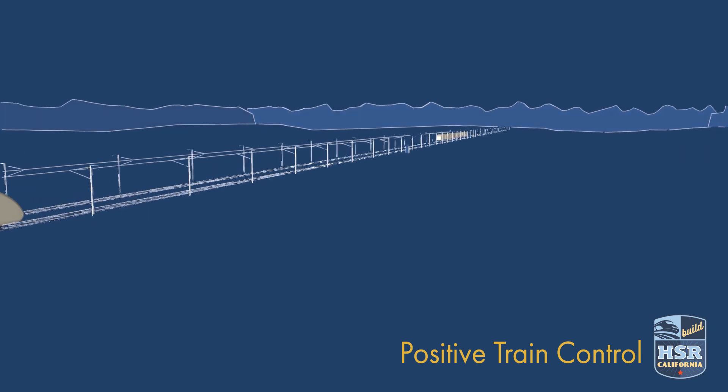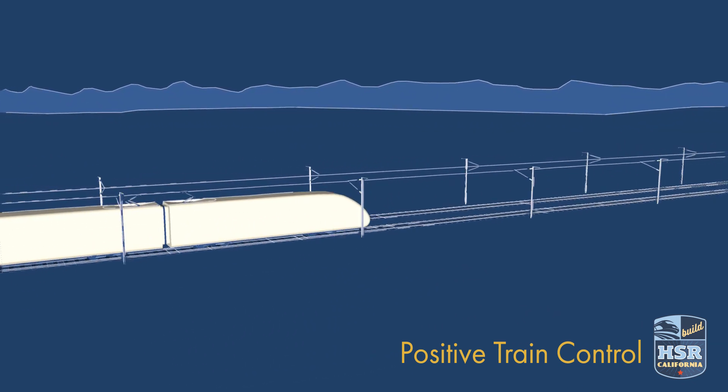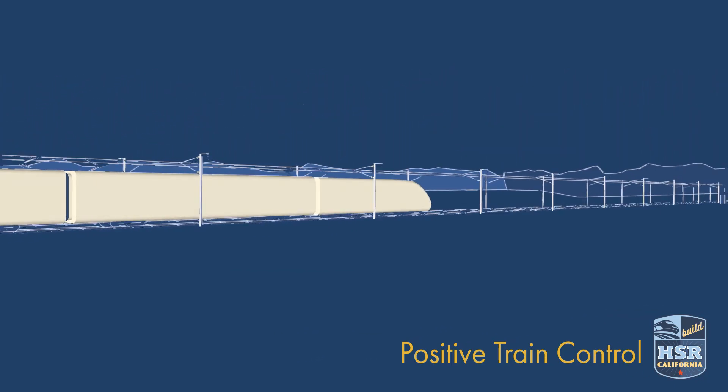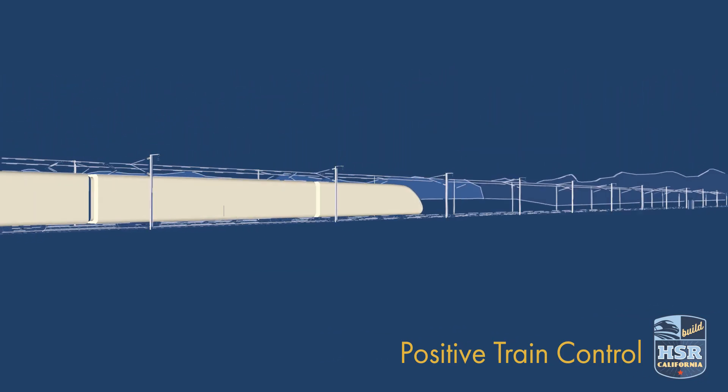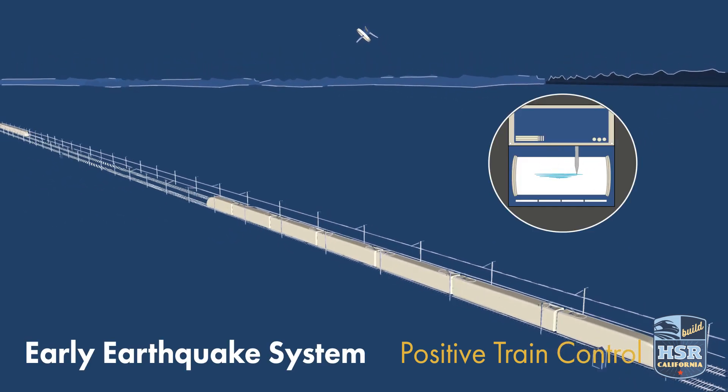The fiber-optic network serves as a fail-safe system. If the engineer doesn't properly respond to changing conditions, or the fiber-optic network suffers a break in communication, the trains will safely come to a complete stop. Positive Train Control also protects passengers through the use of an earthquake early warning system.